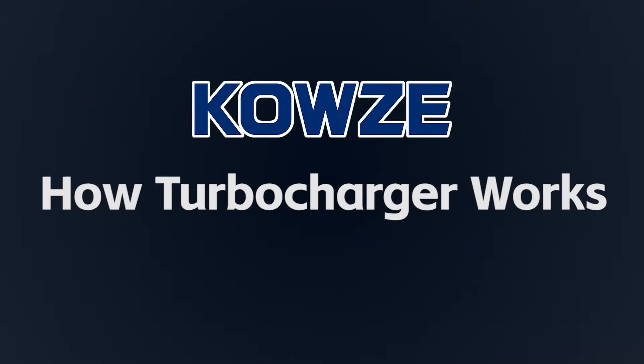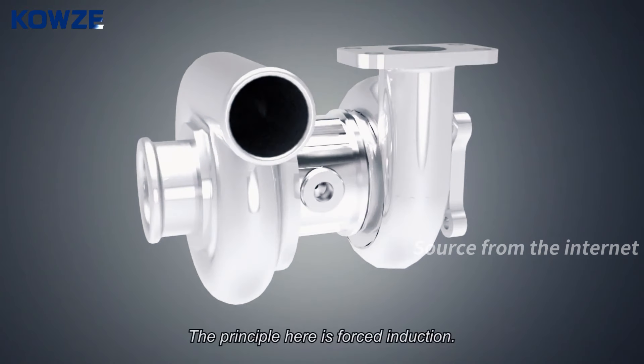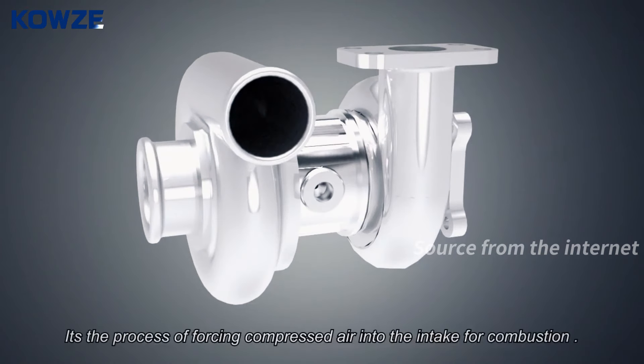How a turbocharger works: a turbocharger is nothing but a centrifugal compressor. The principle here is forced induction — it's the process of forcing compressed air into the intake for combustion.